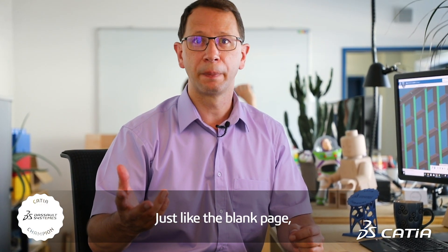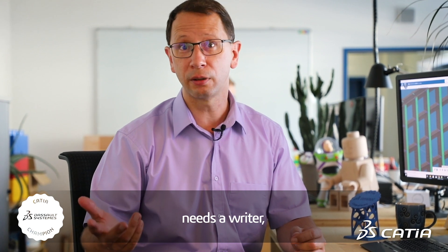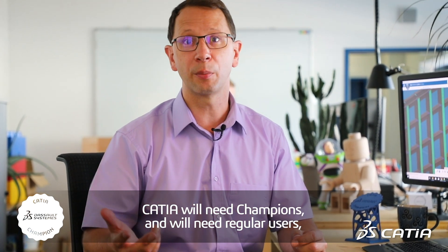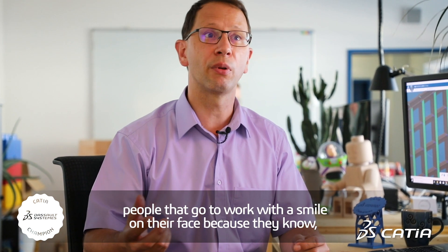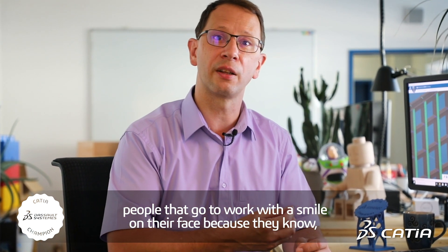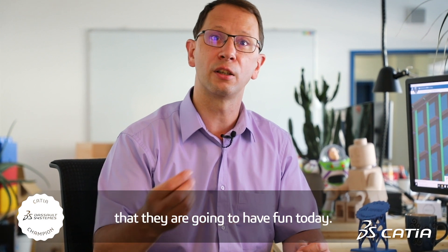Just like the blank page needs a writer to become something, CATIA will need champions and will need regular users — people with a passion, people that go to work with a smile on their face because they know that they're going to have fun today.